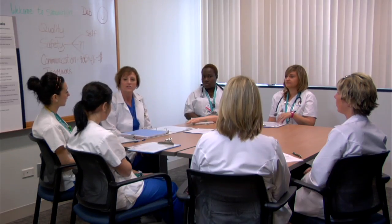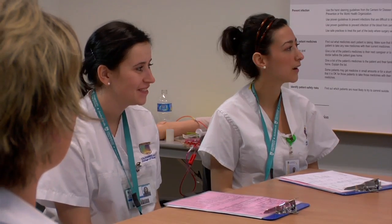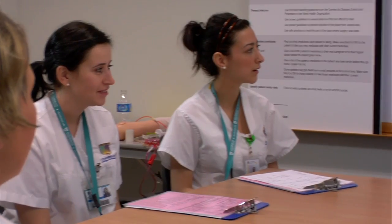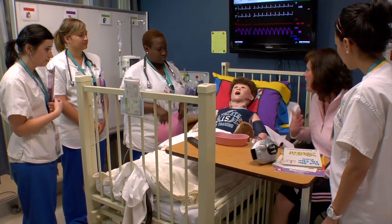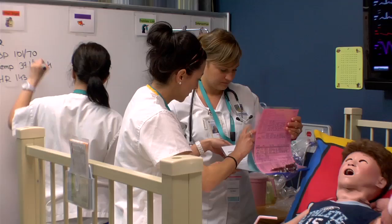In the pre-briefing we try and get them comfortable with what's going to happen. We let them know that it's a safe environment and make sure that they understand what is expected of them during simulation. We want to prepare the students for what they are going to experience so they can have an idea of a plan of care. Then once we come into the simulation, we like to give them the autonomy to have that plan of care and follow through with it.